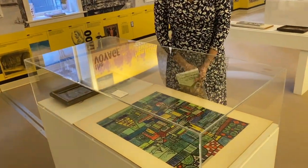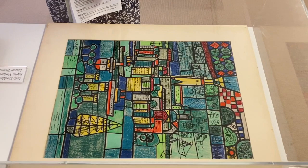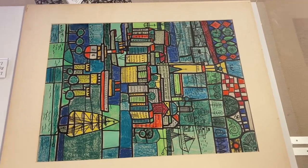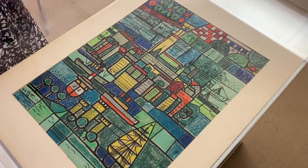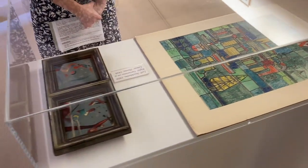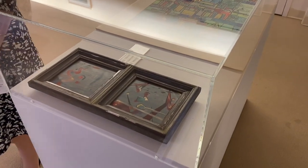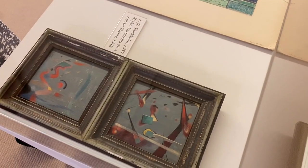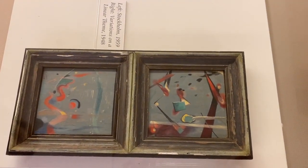This is an abstract work of the city of Stockholm — in the 1950s Feiss visited Sweden, and this was his way of paying homage to the capital. And here we have a small work called Variations on a Linear Theme from 1948. The frame is badly damaged, but the paintings themselves are completely intact.